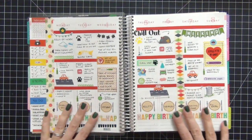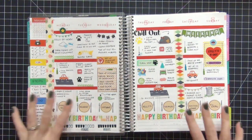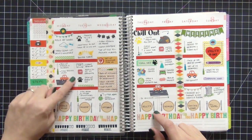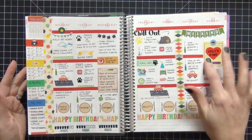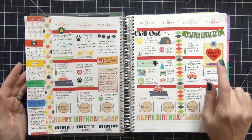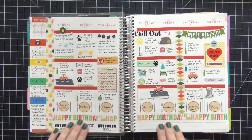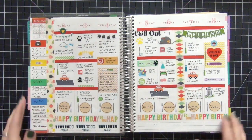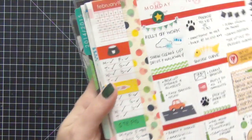This is my first week of February and it was absolutely a crazy week. I spent a lot of time going to the vet - you can see the little paw prints - I have a kitty cat that is sick. It was also my husband's birthday that week, which is why I used the happy birthday washi and this really fun different design washi.